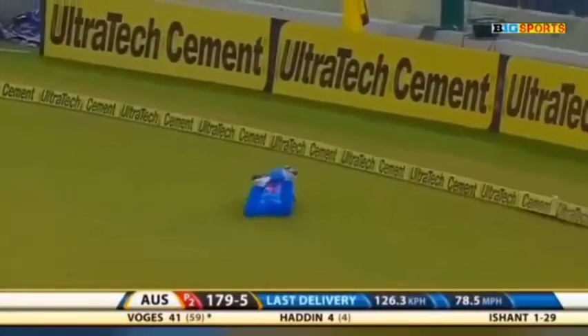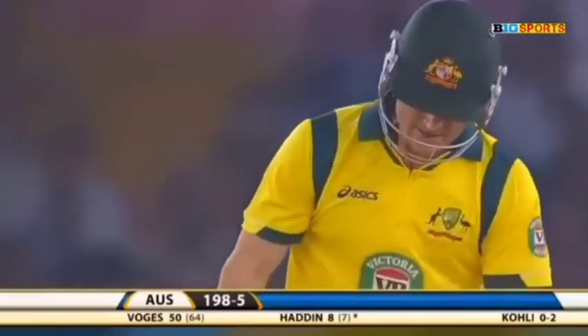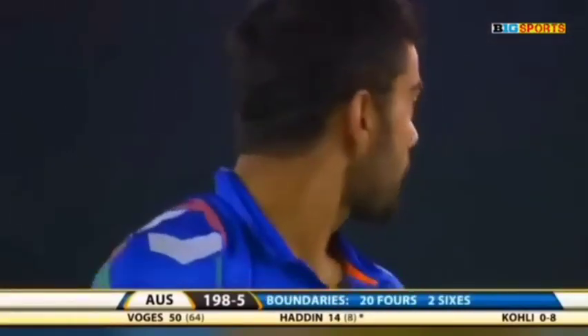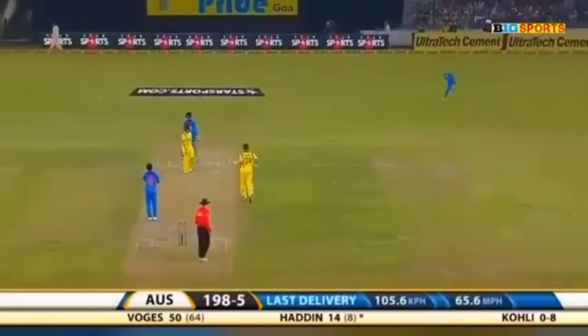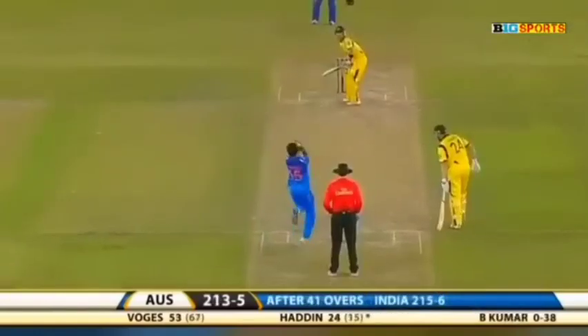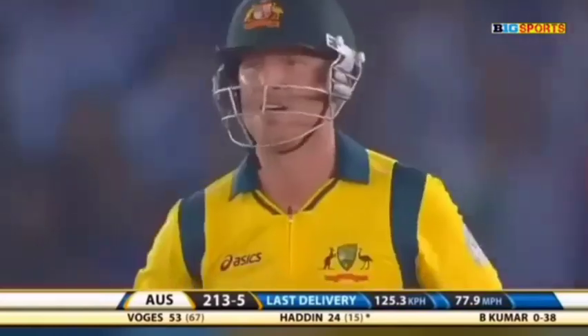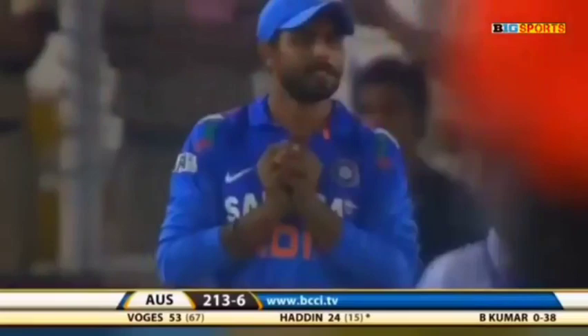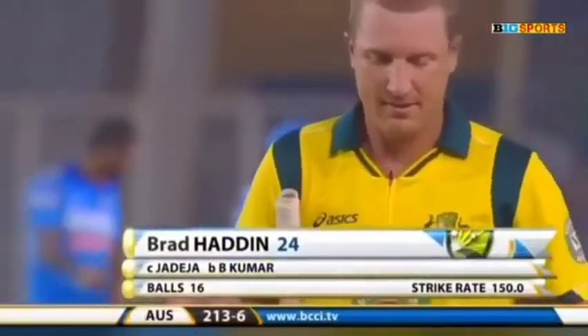There is a man in the deep but that's well struck. He's waited on that and put that over the boundary — a half-tracker from Virat Kohli and Brad Haddin was waiting. Oh, he's got that fine — beach shot to fine leg. That's pulled away, he finds the man in the deep — he was looking for the big shot. He's one of the best fielders in the Indian side, Jadeja — he made no mistake. 213 for six, Haddin out for 24.